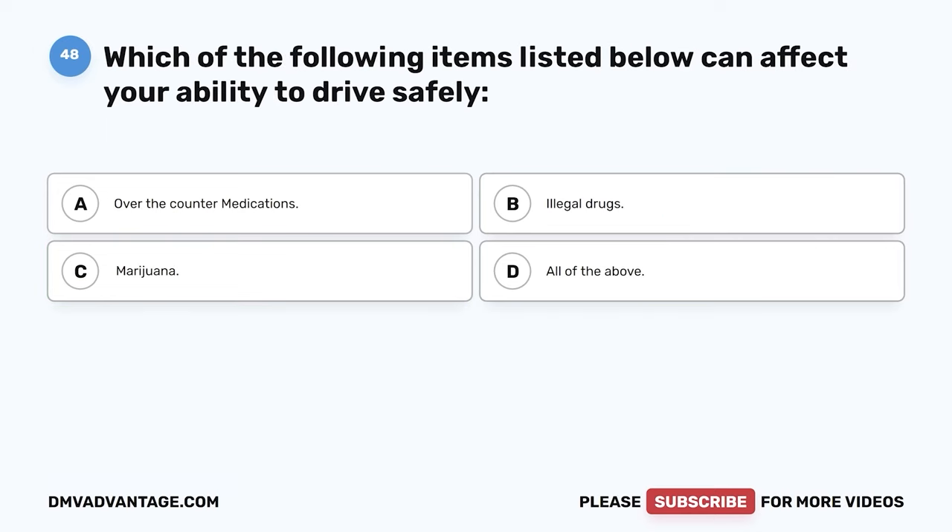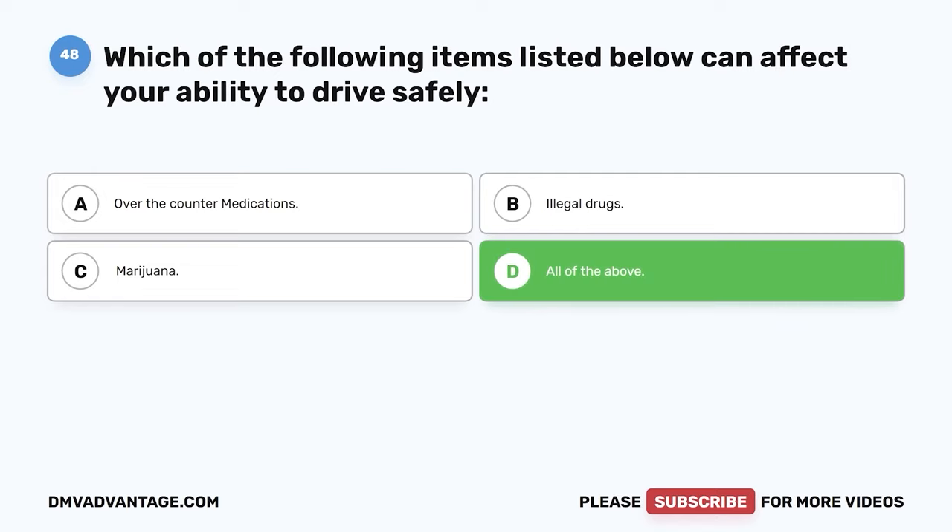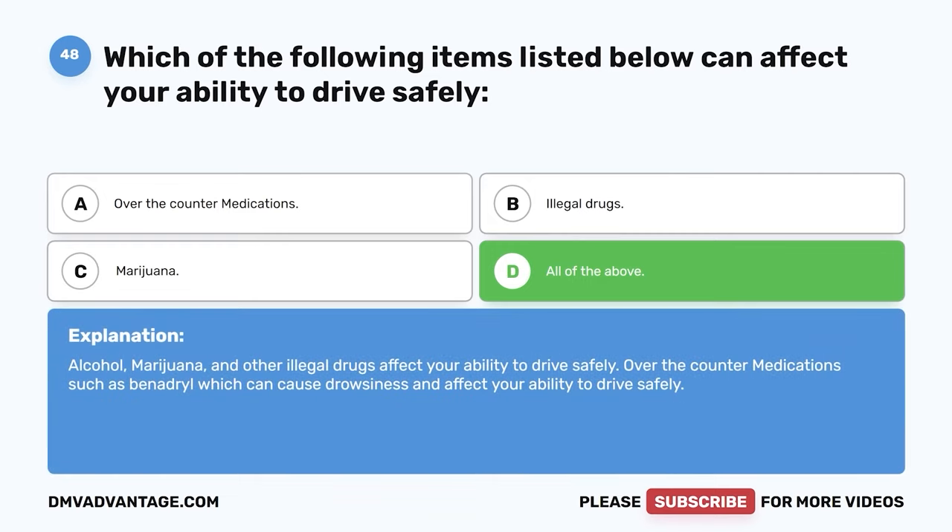Question 48. Which of the following items can affect your ability to drive safely? The correct answer is D: all of the above. Alcohol, marijuana, and other illegal drugs affect your ability to drive safely. Over-the-counter medications such as Benadryl can also cause drowsiness and affect your ability to drive safely.